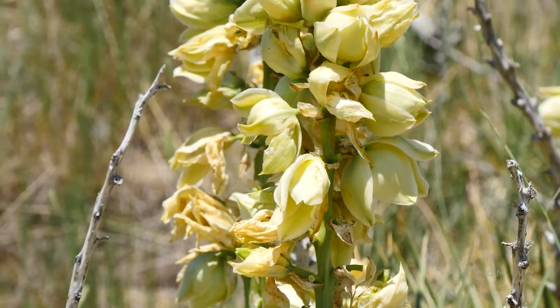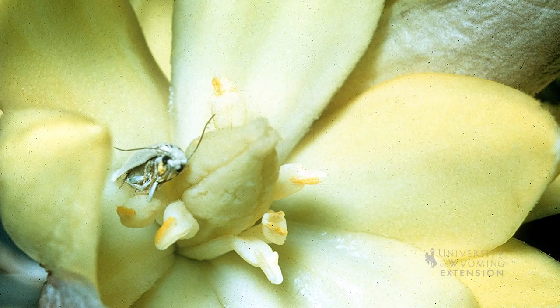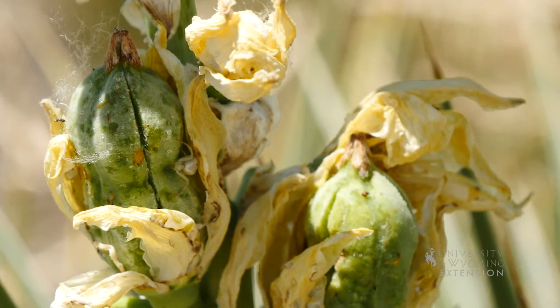These moths travel from flower to flower pollinating, while at the flowers they also lay their eggs. As the larvae develop they feed on the seeds, making sure to leave enough seeds for more yucca to grow.